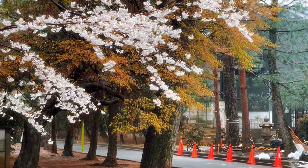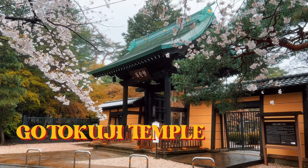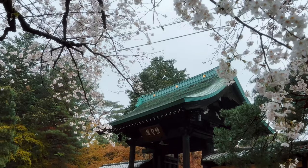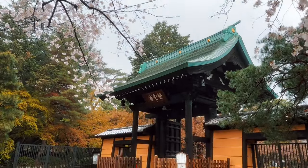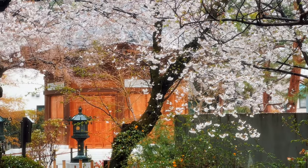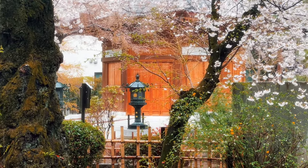Today's destination is the Gotokuji Temple, which some may know as the Lucky Cat Temple. Gotokuji Temple is famous for its lucky cat statues, or maneki-neko, which are believed to bring good fortune to those who visit. It's nestled away in the Setagaya ward, away from the hustle and bustle of Tokyo city.